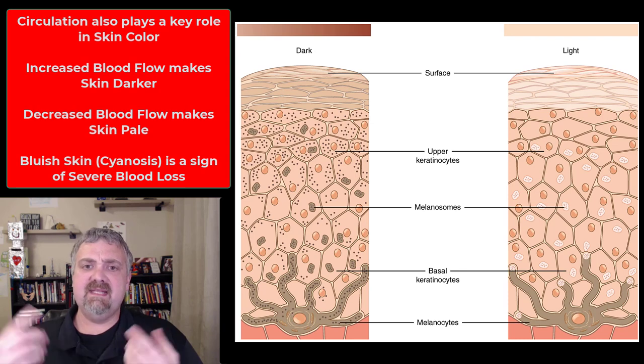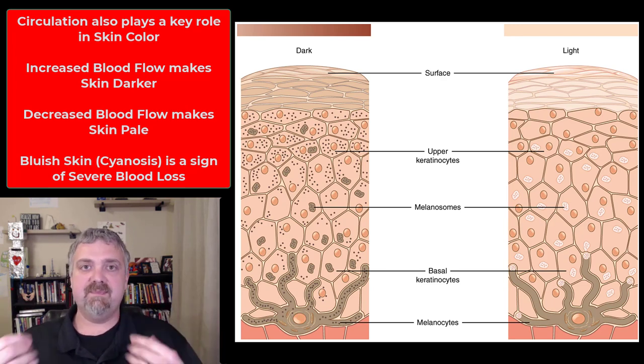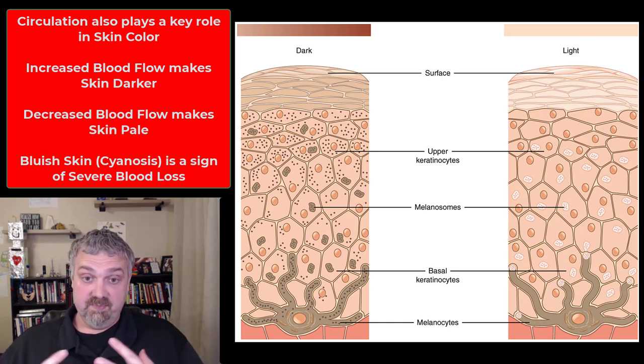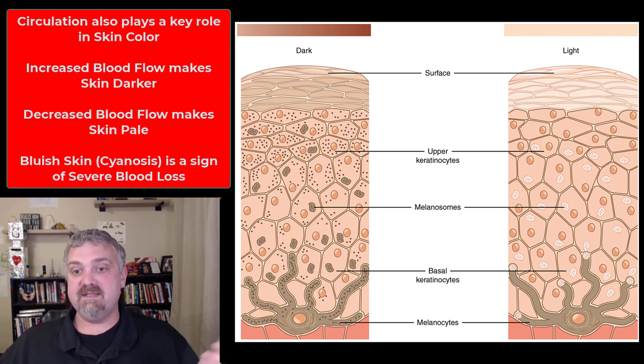Beyond pigments, your blood supply and circulation also play a role in skin color. If you have a lot of blood rushing to your skin — when it's hot, or you're nervous — your skin is going to look darker or more flushed. If it's cold and blood rushes away from your skin, you'll look more pale. If you have a severe reduction in blood flow, your skin can actually look bluish — that's cyanosis — which you'd look for in cases of blood loss or similar conditions.